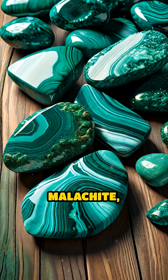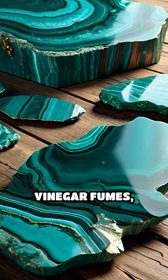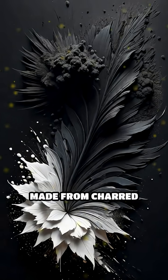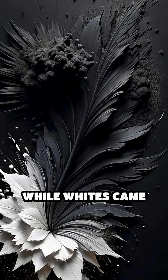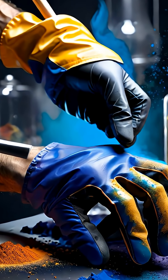Brilliant greens were made from malachite, a copper carbonate mineral, or verdigris, produced by exposing copper to vinegar fumes, creating a vibrant but unstable pigment. Black was often made from charred bones or soot, while whites came from lead or chalk. Some of these pigments were toxic, requiring skill and care in their preparation and application.